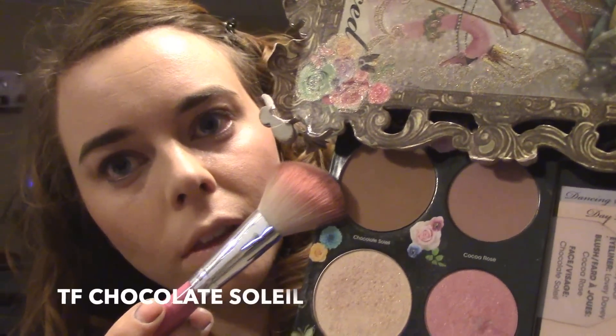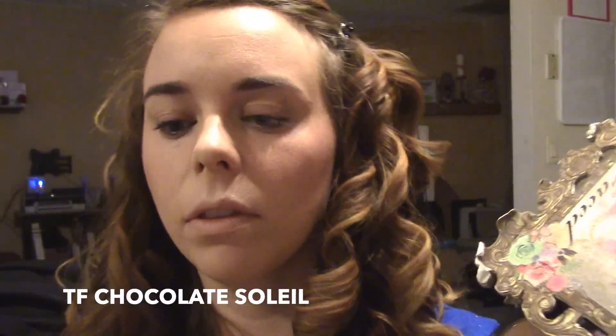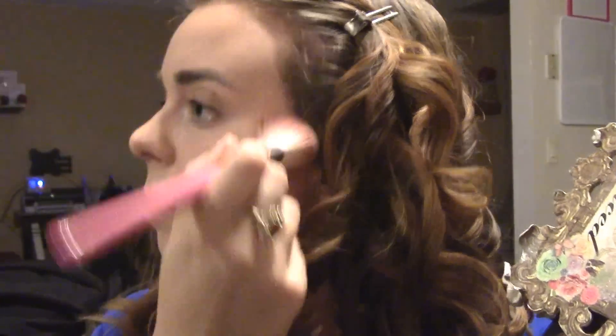For bronzer I'm going to go in with the Too Faced Chocolate Soleil. This is a little dark for contouring for me — I think the milk chocolate would work a little bit better. So I really have to make sure that I buff it in so it looks natural on my fair skin, but it's a beautiful bronzer. We're going to buff that all in.